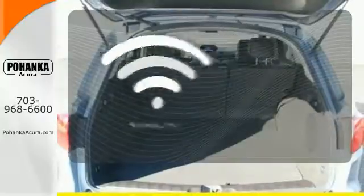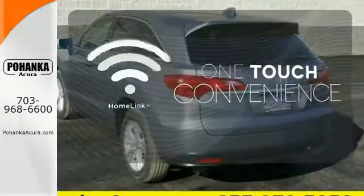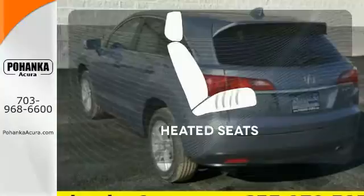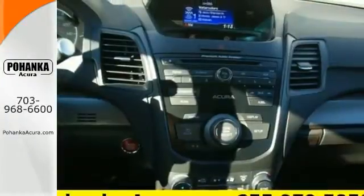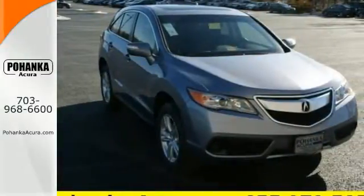With Homelink, one touch makes your arrival as welcoming as if you'd never left. The heated seats keep you comfortable no matter how cold it is. Experience this ultra-modern RDX today — it's ready for a test drive.